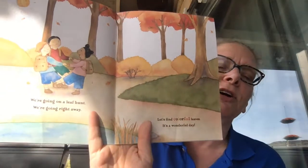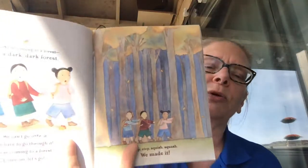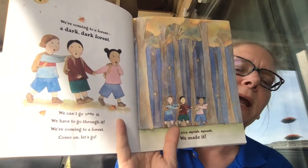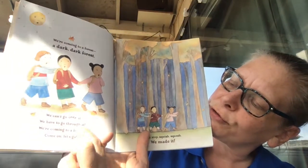We're going on a leaf hunt. We're going right away. We'll find colorful leaves. It's a wonderful day. We're coming to a dark, dark forest. We can't go over it. We'll have to go through it.